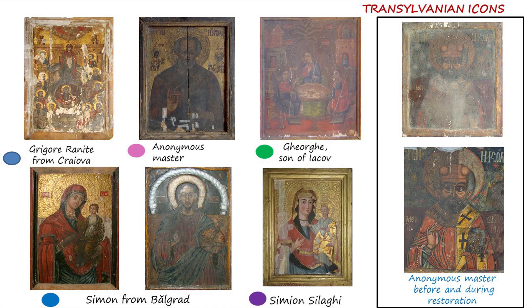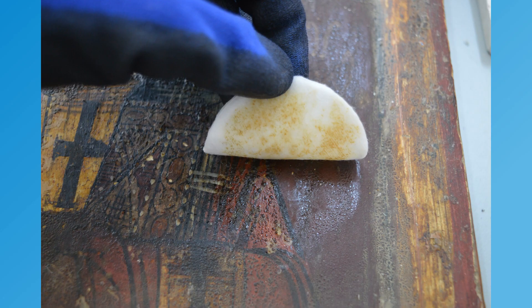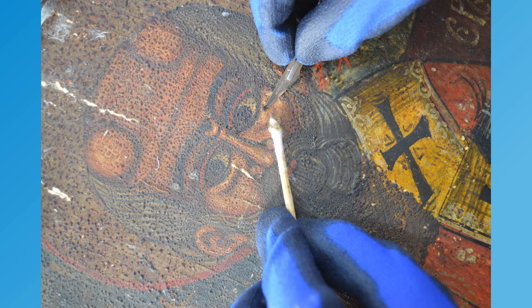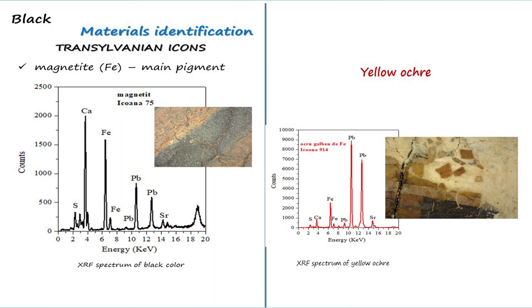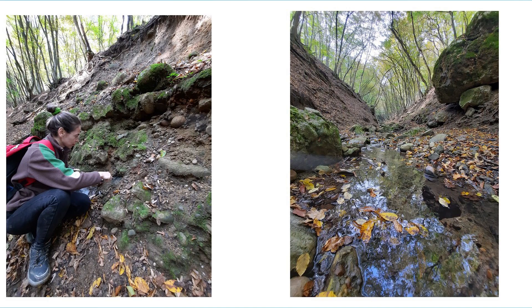This information will scientifically support the development of a restoration methodology appropriate for the specific conservation issues of these icons. In parallel with the micro-analytical investigation of the icons, field research was carried out in the region of Transylvania looking for local minerals.